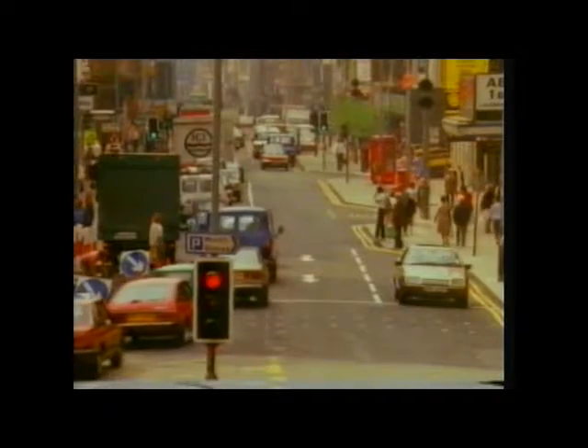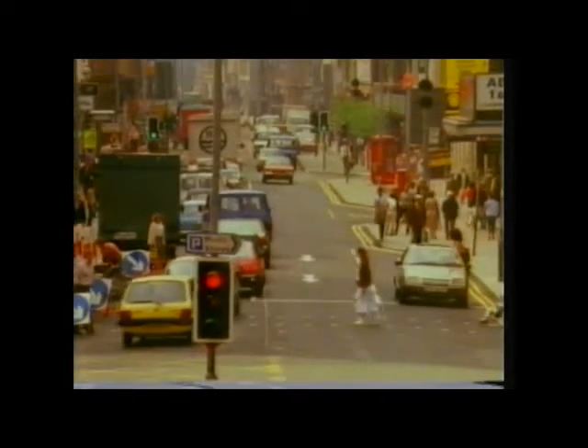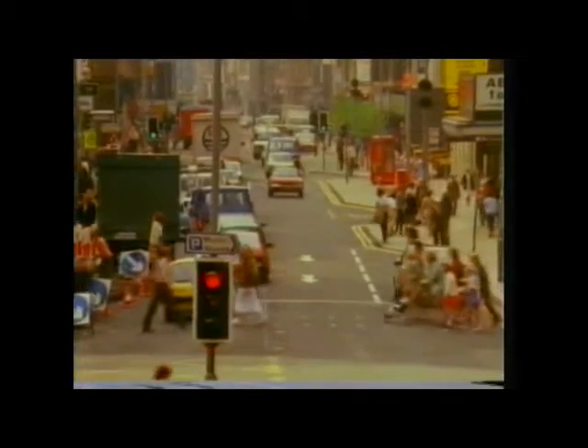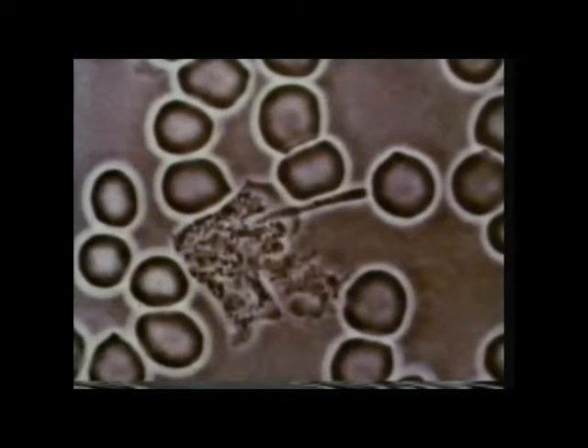In our daily lives, we're threatened by all sorts of dangers like injuries and invasion by dangerous bacteria and viruses. As well as oxygen in the red cells, food materials and waste products, our blood carries white corpuscles which seek out and destroy certain of these invaders. Here, under the microscope, you can see a white cell — the large shapeless body in the middle surrounded by red corpuscles.